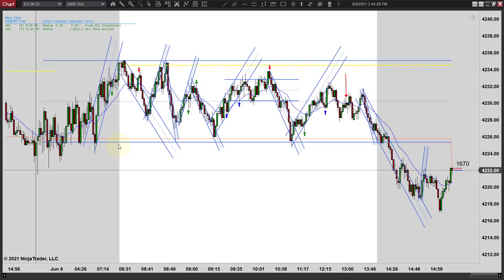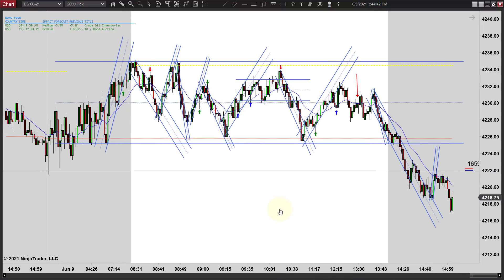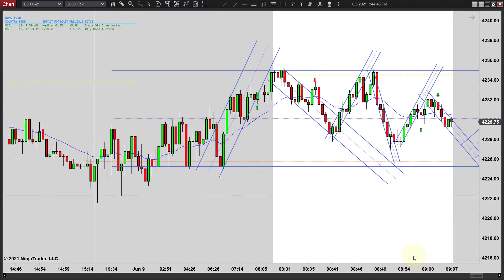That doesn't change much because we're bouncing at different places here — that's what makes these kinds of days hard. When you consistently bounce off the lows and the highs of the range, they're easy days, almost a gimme. But when they turn at different places like this, you've got to use these short-term trend lines and trend channels and let them play out. So let's zoom in and talk about these trades — it won't take long, and then we'll wrap this up.